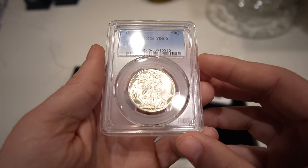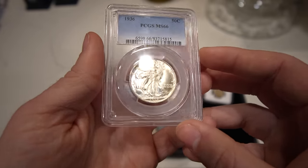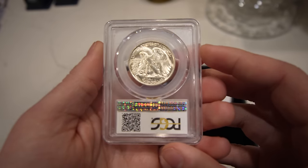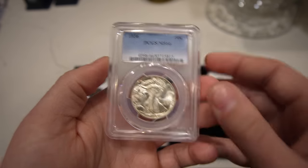Then we have this 1936 Walking Liberty Half, graded MS66 by PCGS. Strong luster, nice looking coin. A little bit of a tougher date to run into, so we wanted to give it a shot. We're actually selling this one back at gray sheet bid.